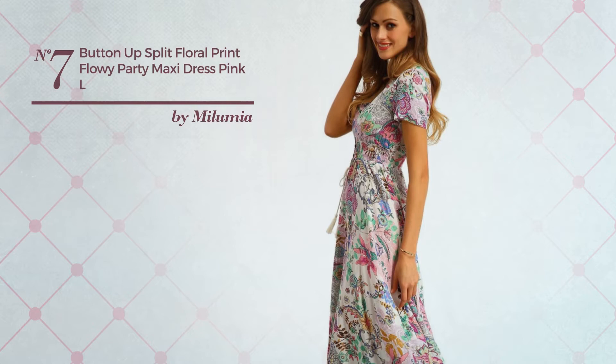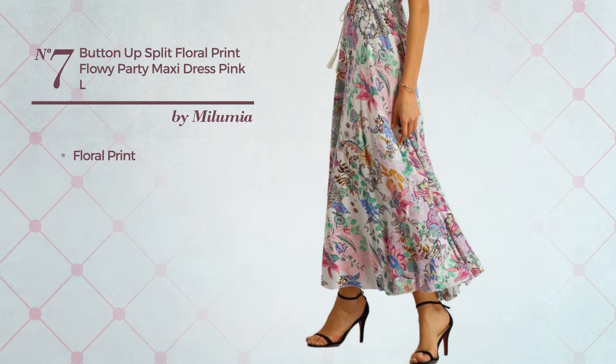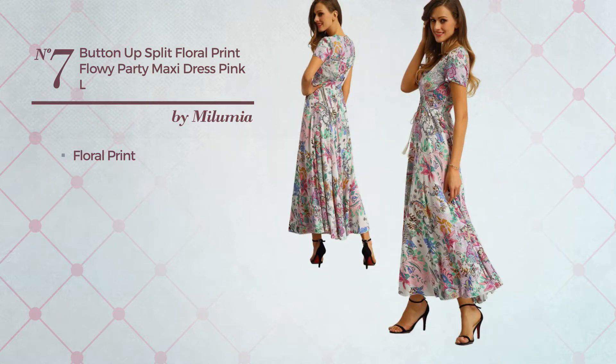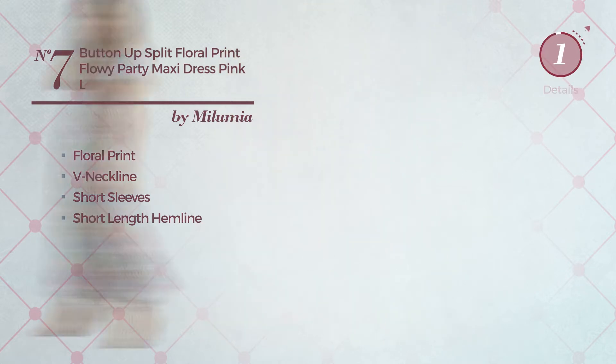A party maxi length A-line dress featuring floral print, made of washable material. This dress includes a neckline, short sleeves, and short length hemline. Available in 24 other colors.